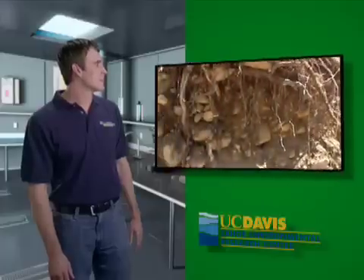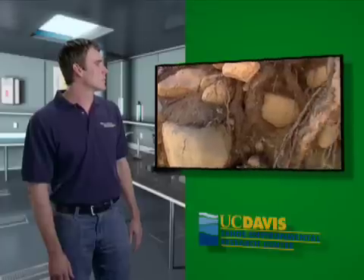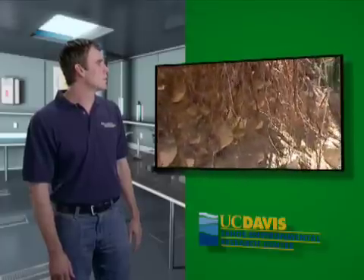A lot of this erosion that you see here happened during the 1997 flood. We had very high flows — it was flowing about 1,200 cubic feet per second. It caused a lot of the banks to be undercut and a lot of these boulders fell in the stream, and you could actually hear the boulders rolling along the stream bottom during the flood. It was incredible.